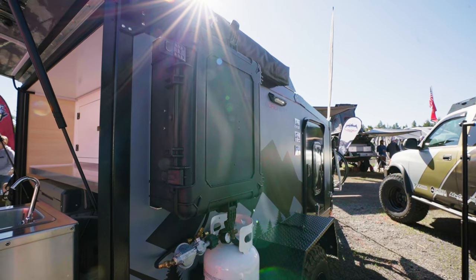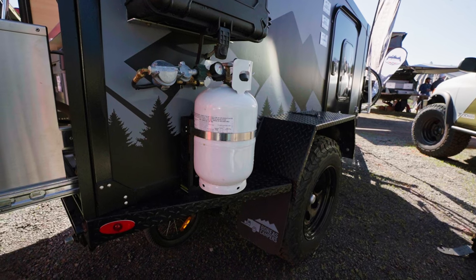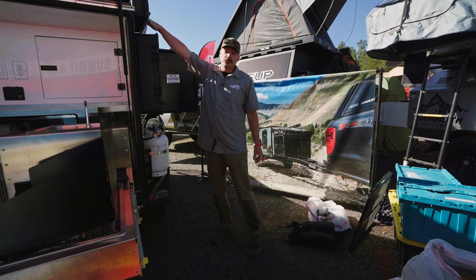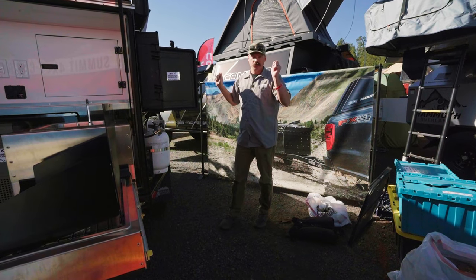On the passenger side of the camper is where your propane and your hot water shower is located — this all comes standard as well. You have on-demand hot water that can reach to the sink, and you can also get the optional shower room enclosure so you can have some privacy when taking a shower.